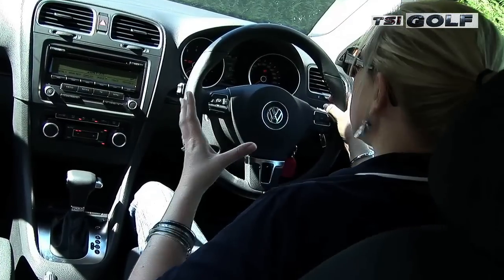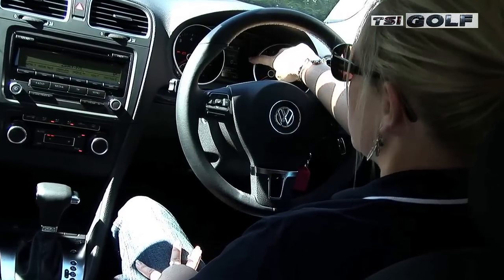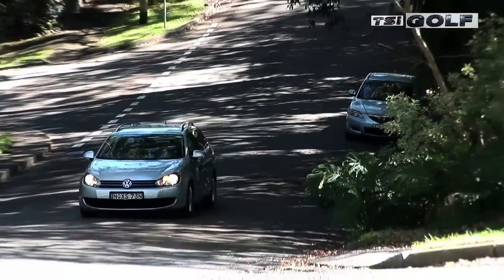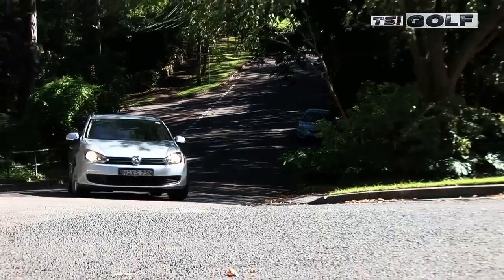One thing we particularly like in the Golf is the fact that you can actually get a digital speedo readout right in your line of sight, so you don't actually have to take your eyes off the road as much as you normally would by looking at a conventional speedo.